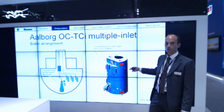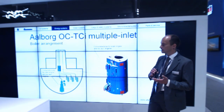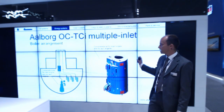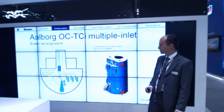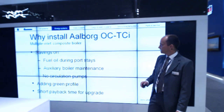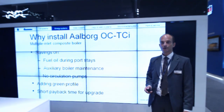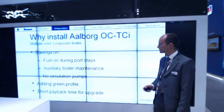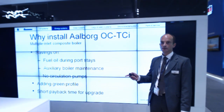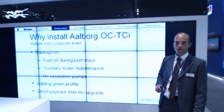Instead of having the main engine economizer, two auxiliary engine economizers, and an oil-fired donkey boiler separately, all four pressure parts are included in one unit. This makes installation easier and reduces cost, though redundancy is reduced as you are putting all your eggs in one basket. An additional advantage: there are no circulation pumps required, as all economizers without steam space need circulation pumps, and these are excluded with this product.